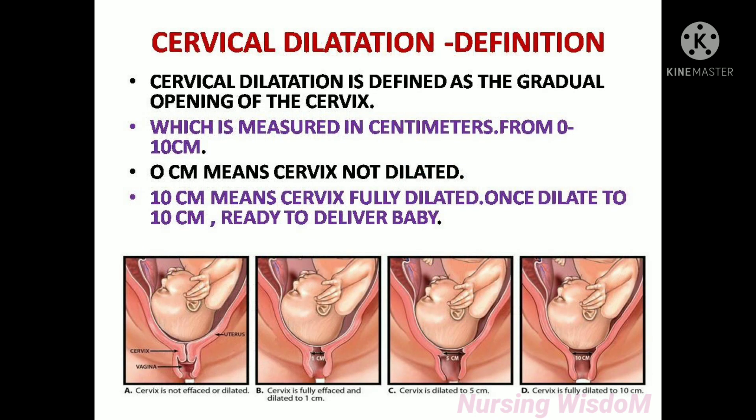Cervical dilatation is defined as the gradual opening of the cervix, which is measured in centimeters from 0 to 10 centimeters. 0 centimeters means the cervix is not dilated; 10 centimeters means the cervix is fully dilated. Once dilated to 10 centimeters, it is ready to deliver the baby.